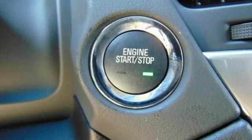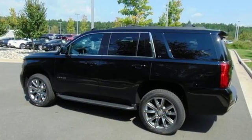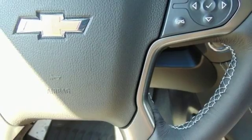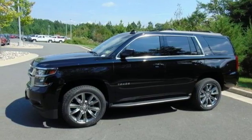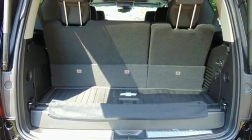A great vehicle is comprised of great features like these: Bluetooth streaming audio, power heated mirrors, front heated leather bucket seats, auto dimming rear view mirror, Apple CarPlay, Android Auto, dual zone climate control, Ecotec 3 engine, active grille shutters, electronic shift-on-the-fly, and automatic transmission.